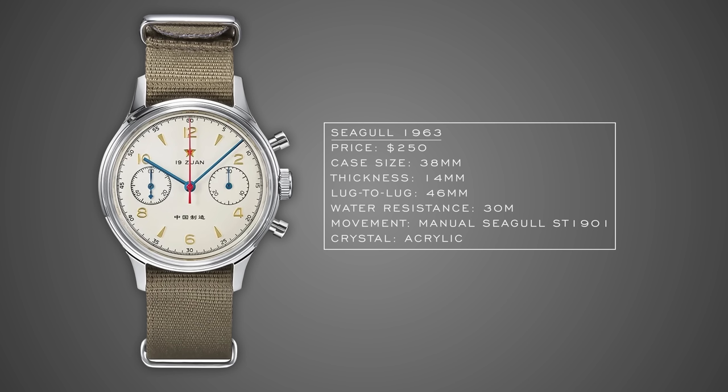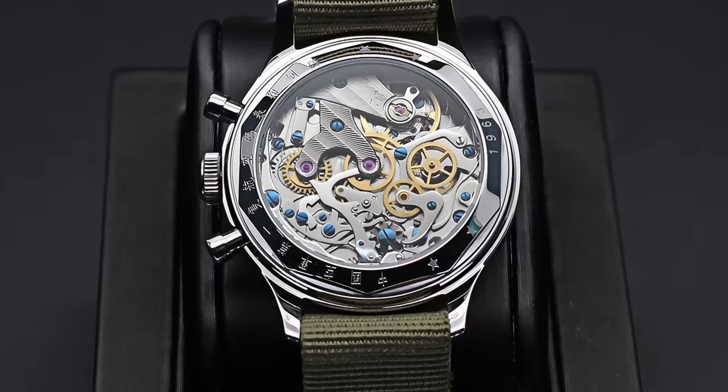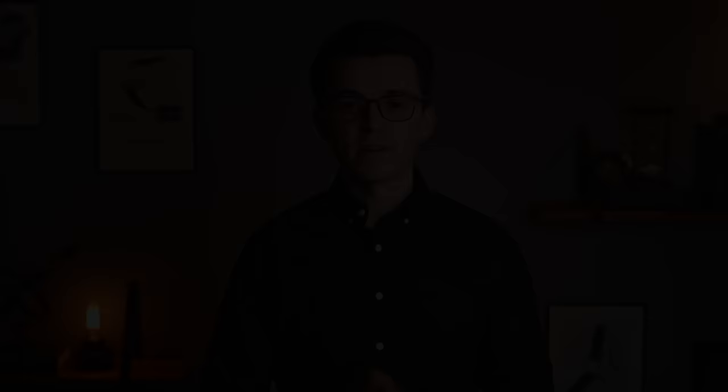The Seagull 1963 has a cool backstory with lineage to Chinese Air Force chronographs from that year. The best simple way to summarize this watch is that it's the Vostok Amphibia of the entry-level chronograph space. You're not going to find a mechanical hand-wound chronograph for a cheaper price with some cool backstory attached to it.